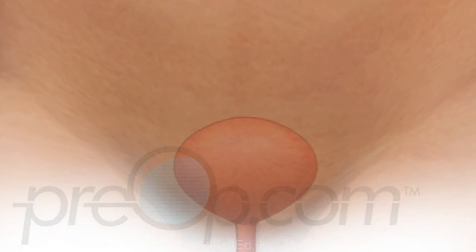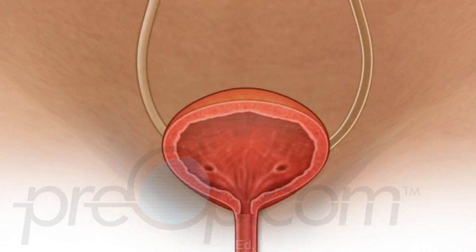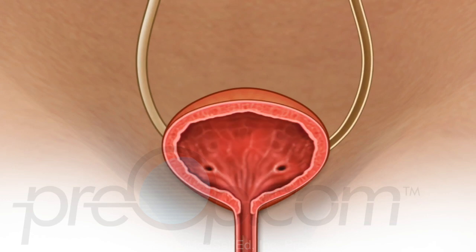Anesthesia medications are given as appropriate for each procedure. A cystoscopy begins with a scope being gently guided through the urethra to the bladder. The surgeon looks carefully for stones, tumors, or other problems. Both ureteral openings are inspected.